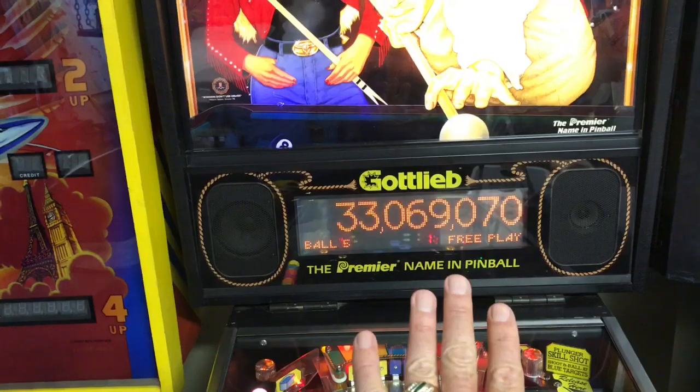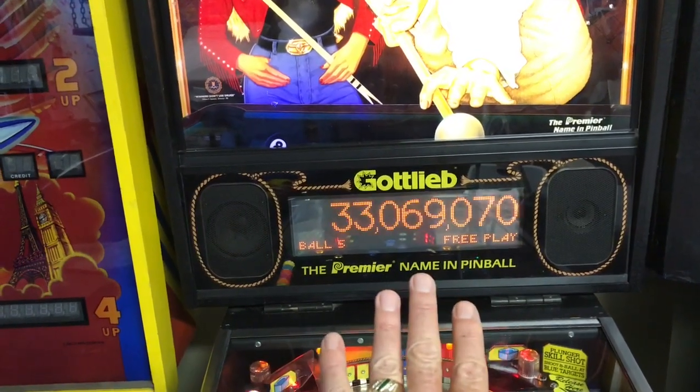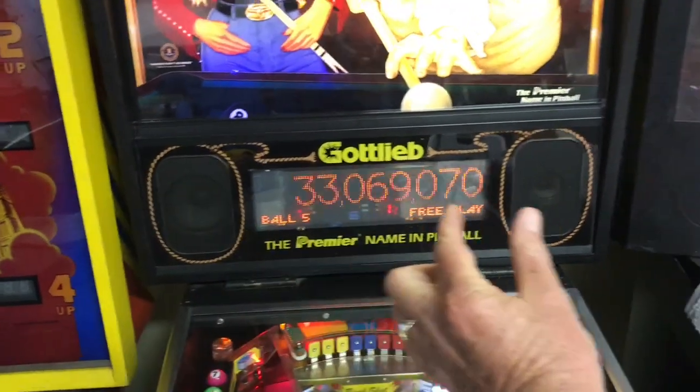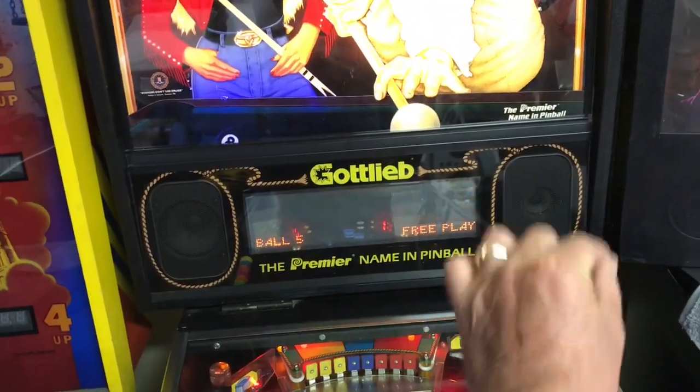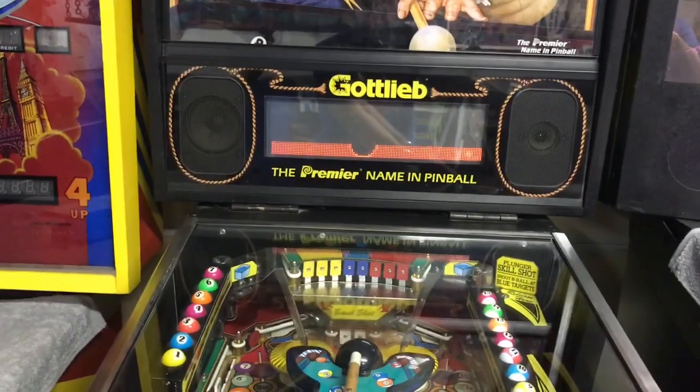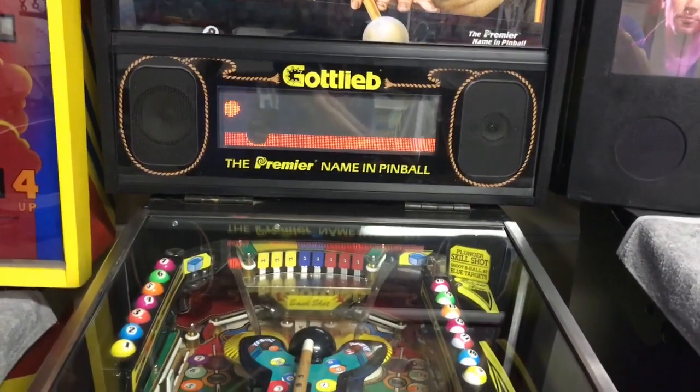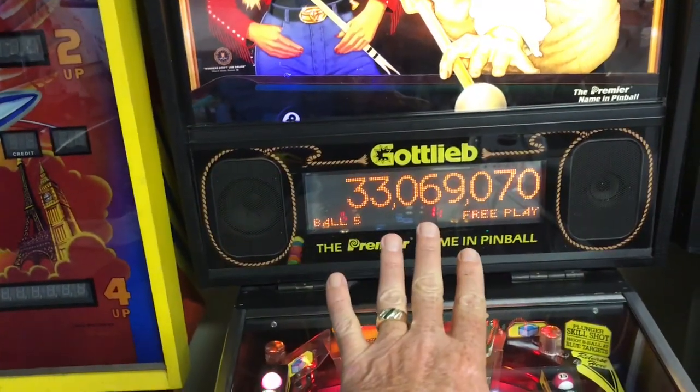And then on the other video screen that you can get, you move the flippers side to side and you have an opportunity to catch falling cue balls. So a lot of interactive stuff on this game for sure.